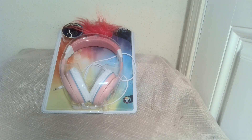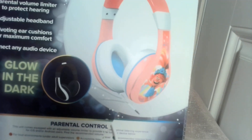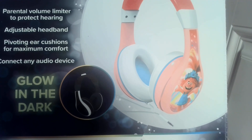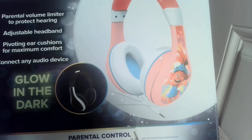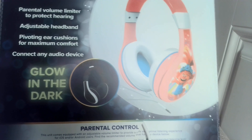In addition to Easter items, I'll have plenty of everyday items. Look at this fun troll set — it's even got the little troll on the top, and what is it? You can see it is headphones. The great thing about these children's headphones is it has a parental volume limiter for hearing protection, an adjustable headband, pivoting ear cushions for maximum comfort, and it will connect to any audio device.